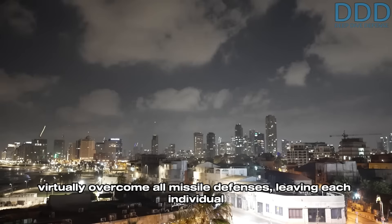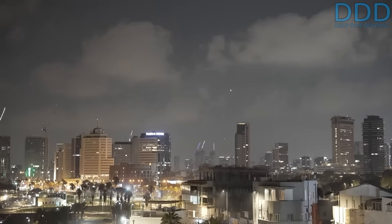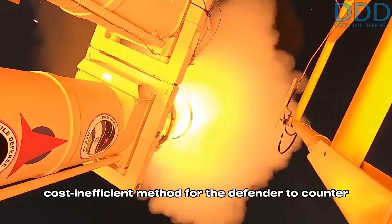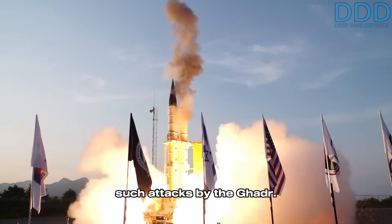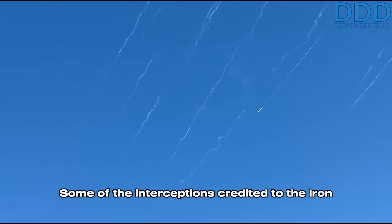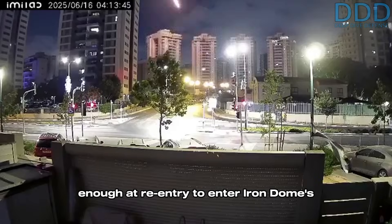If the dispersion is effectively managed and the target area sufficiently large, this defeat technique can virtually overcome all missile defenses, leaving each individual submunition to be targeted by endo-atmospheric systems like David's Sling and Iron Dome — a highly cost-inefficient method for the defender. Some of the interceptions credited to the Iron Dome's Tamir interceptor may be attributed to these exo-atmospherically released submunitions, which slow down significantly enough at re-entry to enter Iron Dome's engagement envelope.